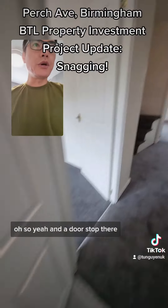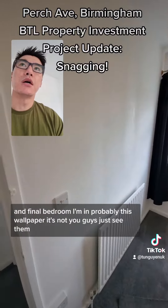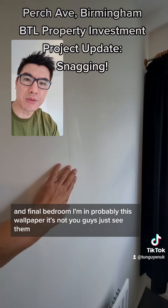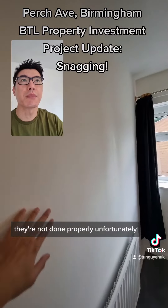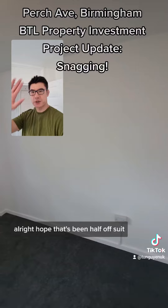I think there's a paint touch-up there that was always difficult. A doorstop there as well. Final bedroom — the wallpaper isn't done properly unfortunately, but everything else seems absolutely fine. Alright, hope that's been helpful, see you.